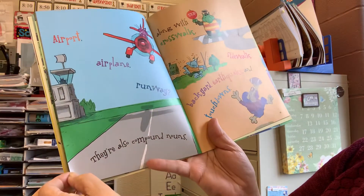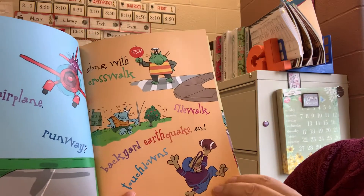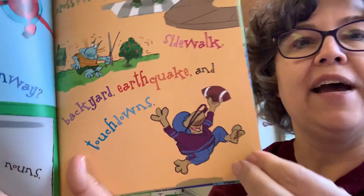Are your shoelaces tied? Airport, airplane, runway. They are also compound nouns, along with crosswalk, sidewalk, backyard, earthquake, and touchdowns.